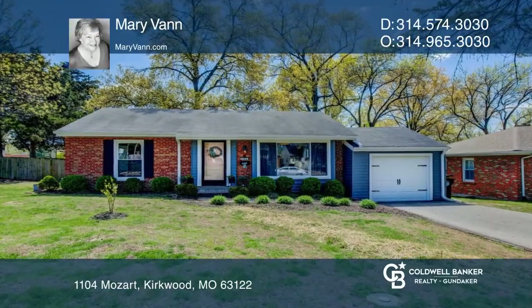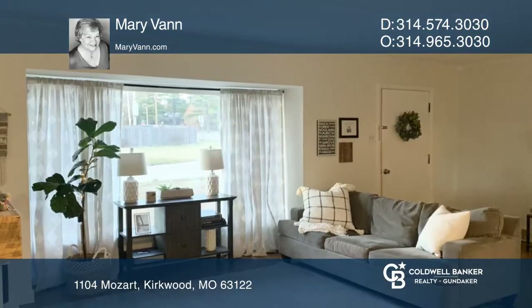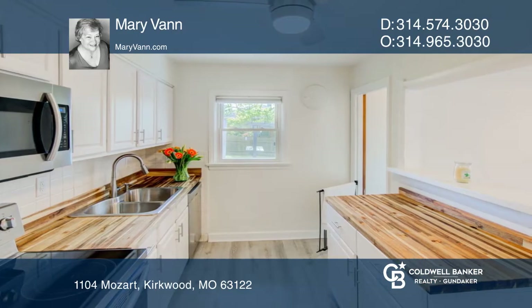This brick bungalow has been home to the same family for 16 years. They've loved it, had babies, parties, birthdays in the backyard, and updated almost everything.